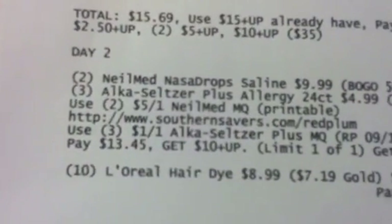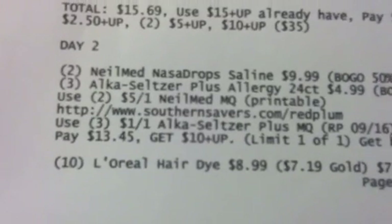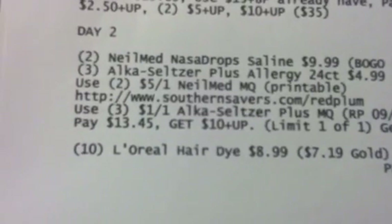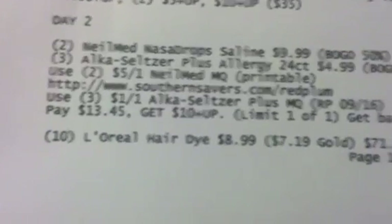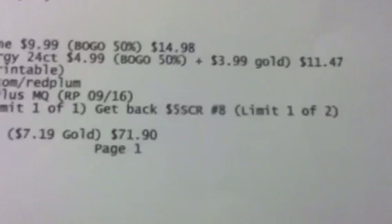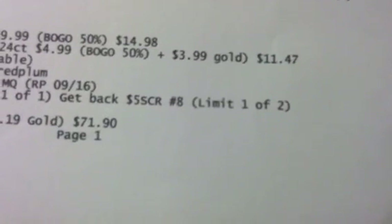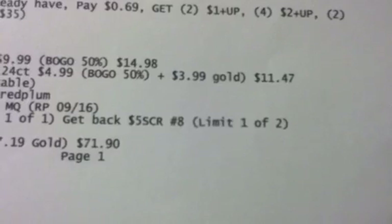You're going to use two of the $5 off one printables for the Nail Med and three of the $1 manufacturer coupons for the Alka-Seltzer. Pay $13.45 and get back a $10 plus-up using your limit one of one. You will also submit for the $5 single check rebate number eight, using limit one of two.